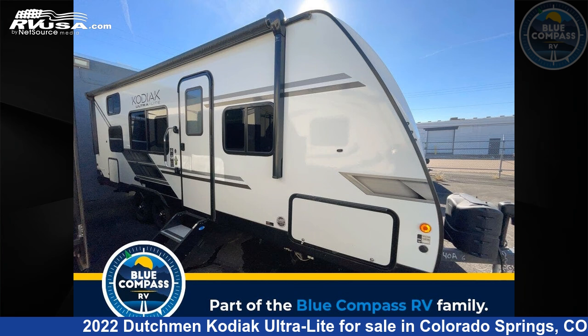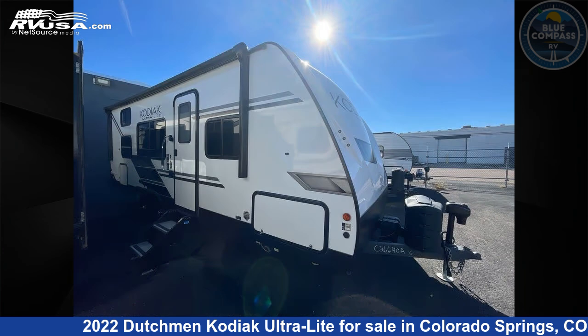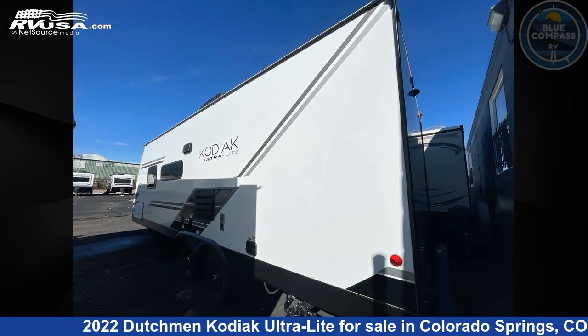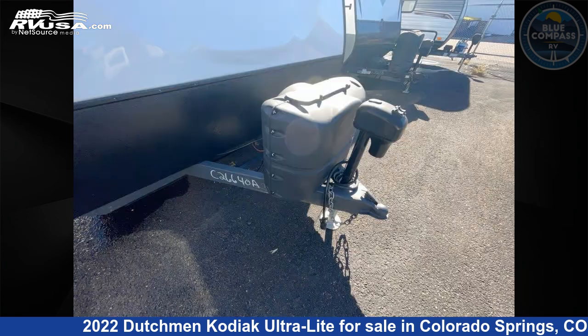This 2022 Dutchman Kodiak Ultralight 227BH is a travel trailer RV. It is located in Colorado Springs, Colorado 80909, and is offered for sale by Blue Compass RV Colorado Springs. Click the link in the video description to visit RVUSA.com and see more photos as well as the current price.